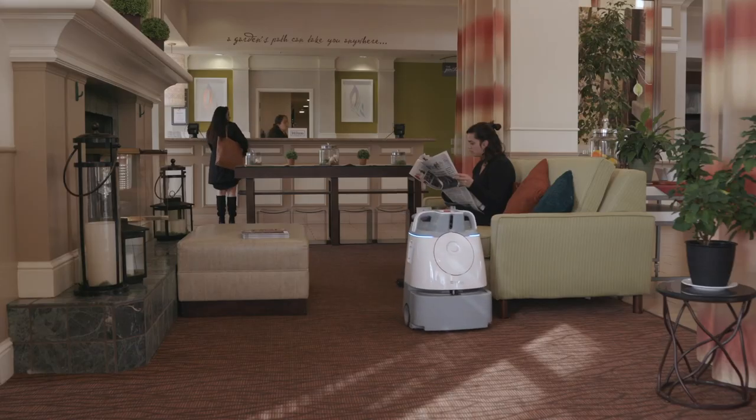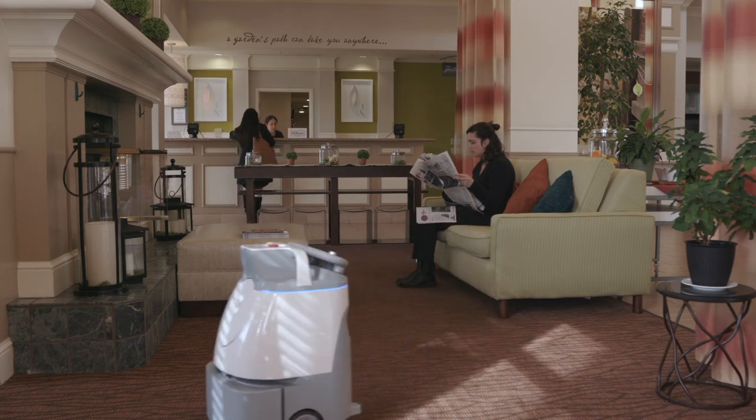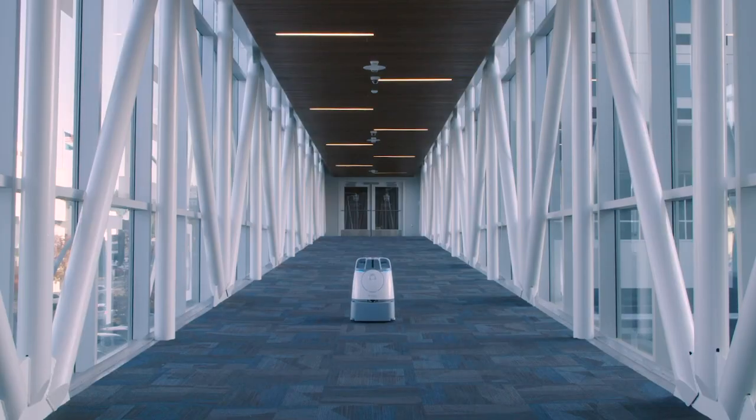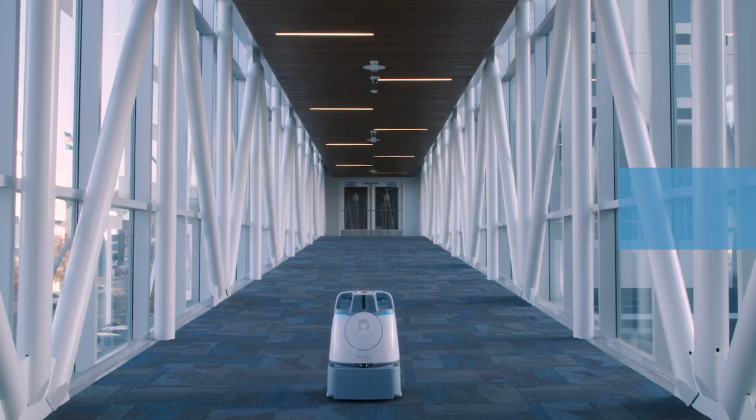If we want to return to normal, we need to implement new procedures to increase overall safety and health today. The time is now for you to meet WIZ. Today, we look forward to taking the next step with you in your robotics and automation journey.